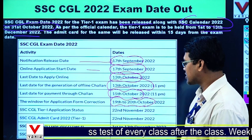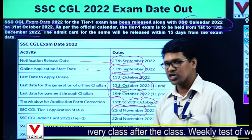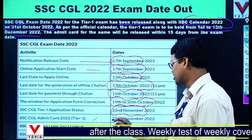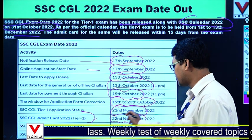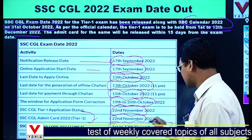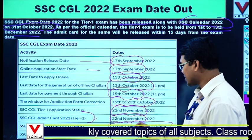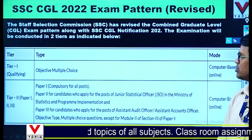The SSC CGL application status could be checked from 22nd November. The SSC CGL admit card was released from 22nd November. The Tier 1 exam runs from 1st to 13th December. Tier 2 is not exactly confirmed yet but will be held in due course.